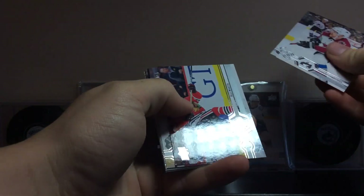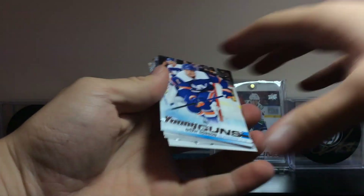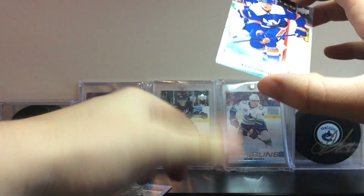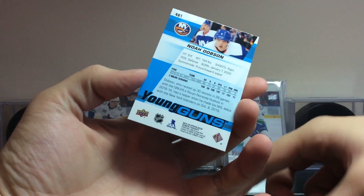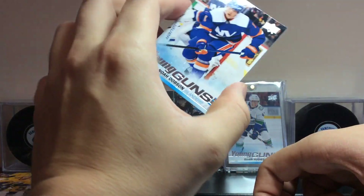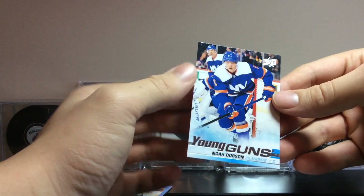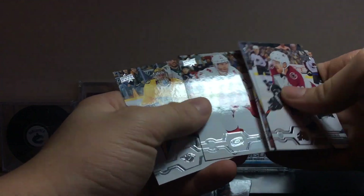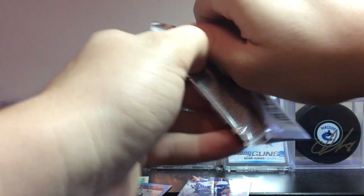Pack 3: Gabe Landeskog, Patrice Bergeron, Oli Maatta. Here's our first Young Gun — Nazem Kadri — and we got a Noah Dobson Young Gun too! He's a Canadian legend. Too bad his stick broke. I hate that I'm gonna remember him for that. Two-time Memorial Cup champion, pretty much did everything he could in the CHL, and he's been a pretty good rookie this year for the Islanders.